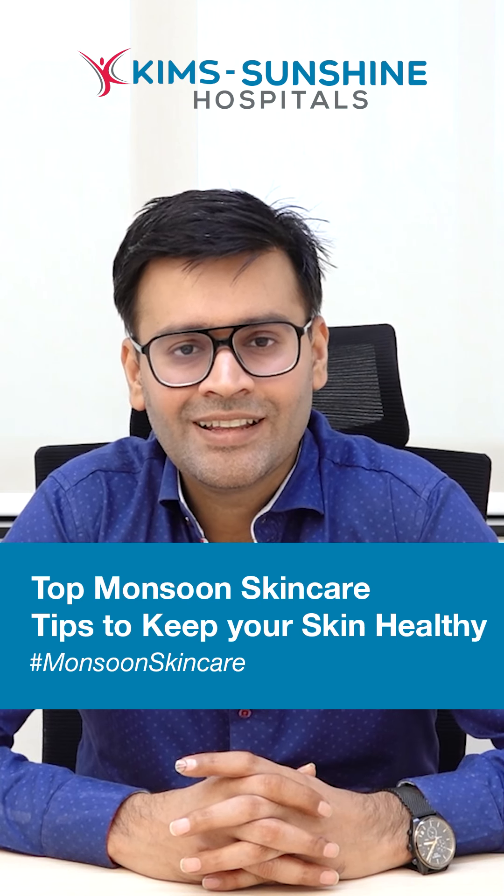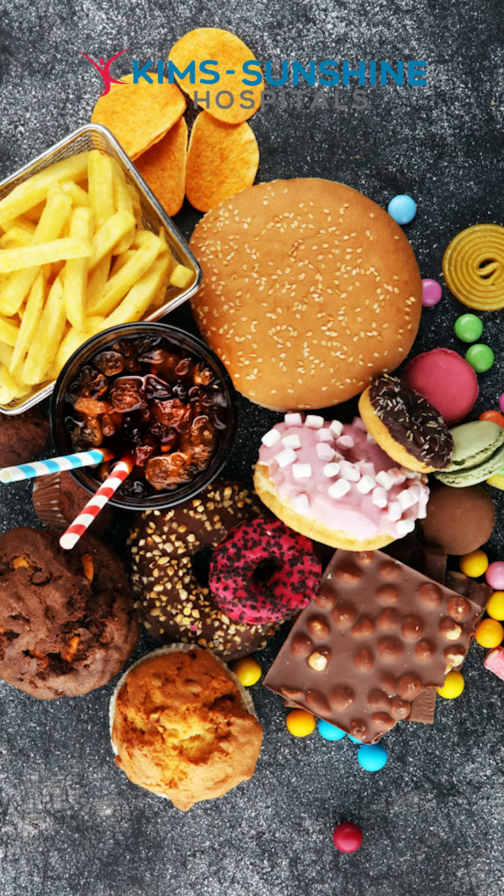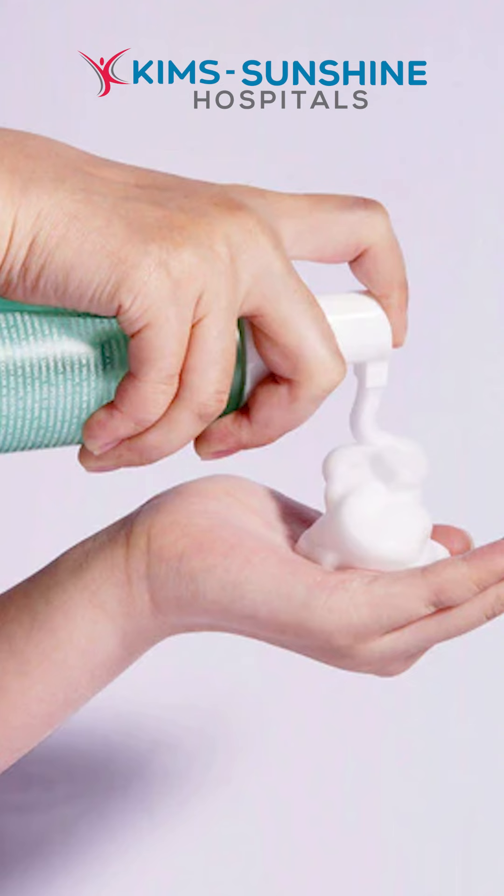To prevent acne, you need to drink a lot of water, avoid junk and oily food, and use a salicylic-based cleanser.